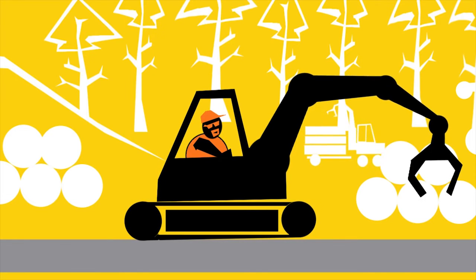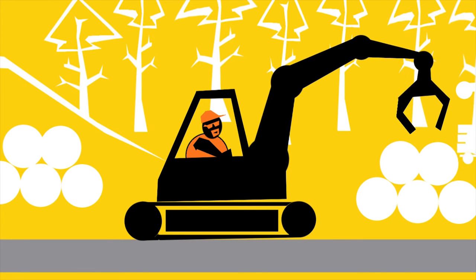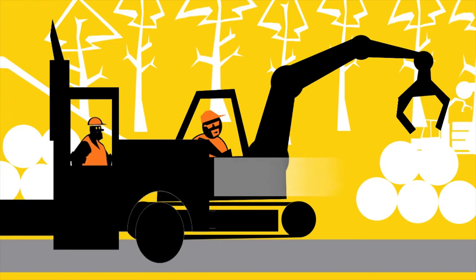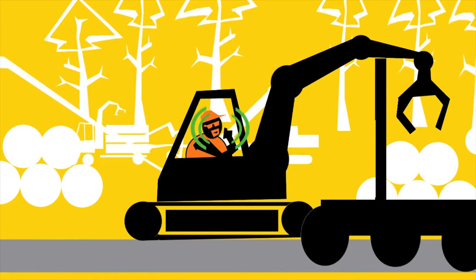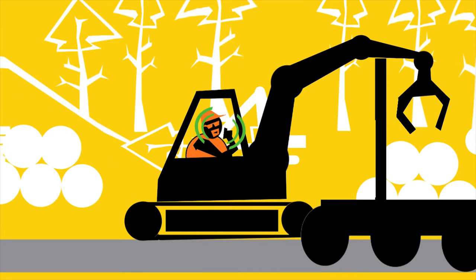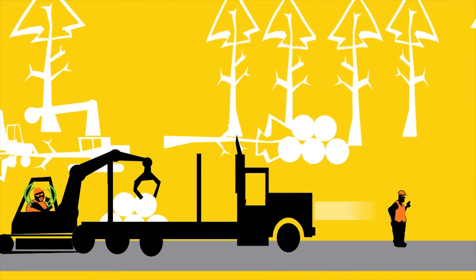Log truck drivers should be given a safety induction when arriving on site. The loader operator must tell truck drivers about any hazards or risks that could affect their safety during loading. This can be done using the RT. It's important drivers follow the loader's safety instructions during loading and unloading.